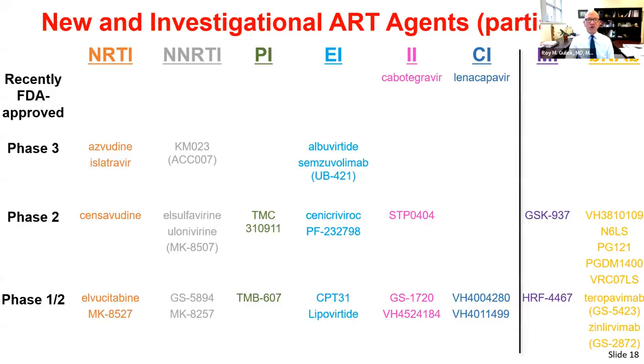The pipeline for HIV continues to be full, with compounds in development across existing classes — nukes, non-nukes, protease inhibitors, entry inhibitors, integrase, and capsid inhibitors — as well as two new classes: maturation inhibitors and broadly neutralizing antibodies, or BNAbs.